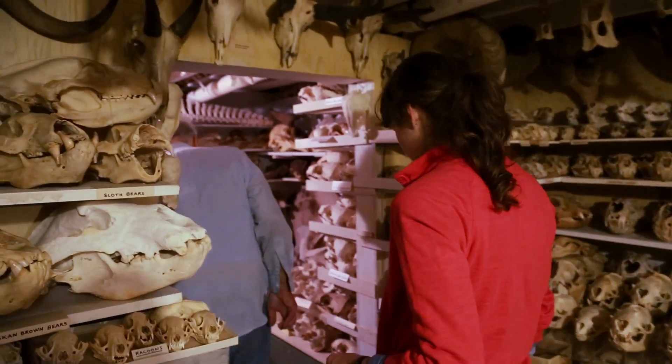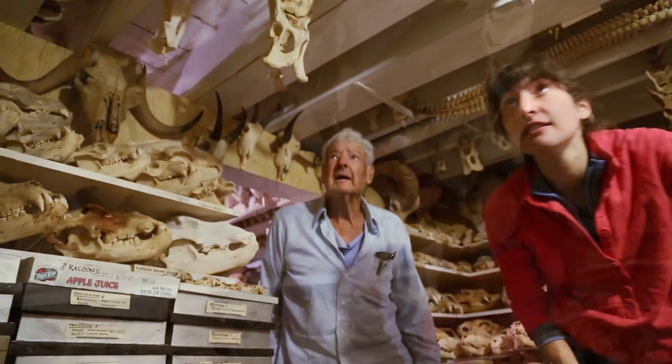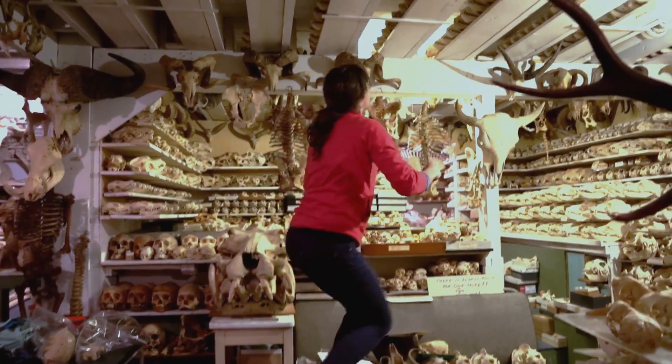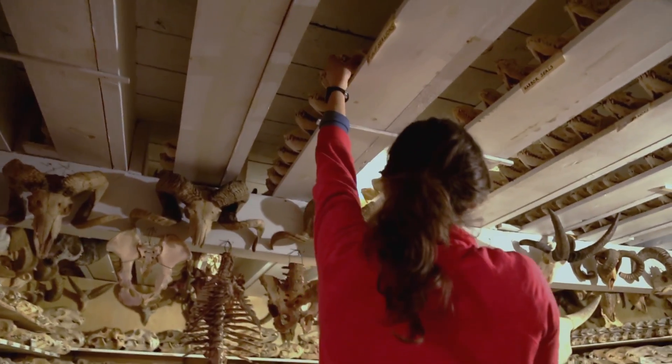I'm working with moving all of the specimens: cataloging, inventorying, packing, cleaning, conservation, and working with the preparators to get them into the gallery. Often I say people give me a grocery list of what they need and I have to go find it.